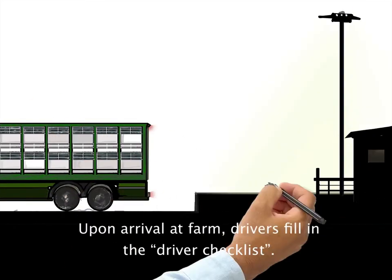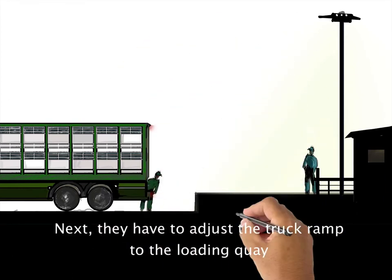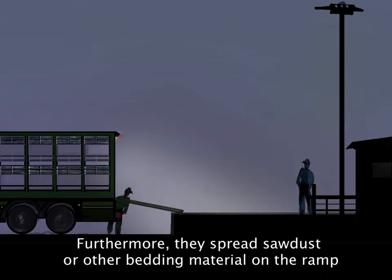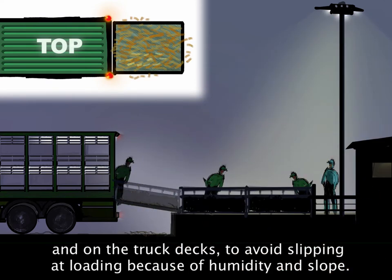Upon arrival at the farm, drivers fill in the driver checklist. They have to adjust the truck ramp to the loading key to avoid gaps and reduce the slope as much as possible. Furthermore, they spread sawdust or other bedding material on the ramp and on the truck decks to avoid slipping at loading because of humidity and slope.